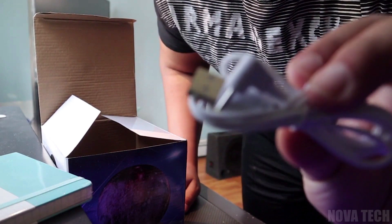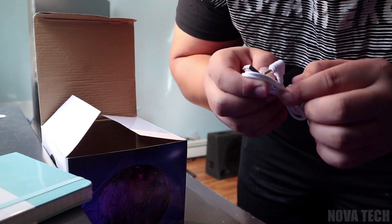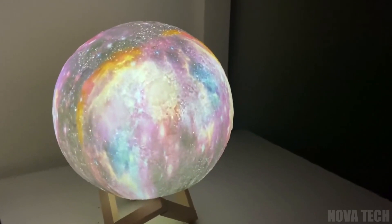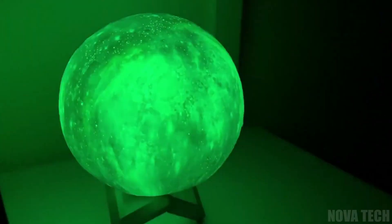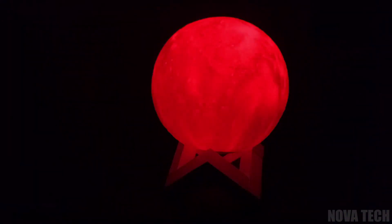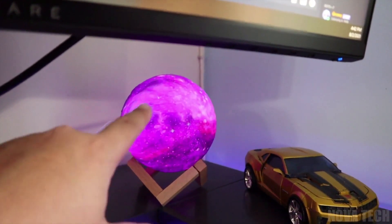With a USB charging cable included and with 16 bright colours pre-programmed into the remote, this portable light can be taken anywhere and used to illuminate indoor and outdoor spaces with ease. Flexible timers and dimmers can be used as a night light, pre-sleep reading lamp, or sleep timer. Whether hung from the ceiling, rested in the decorative table stand included, or carried in hand, the glowing moon lamp won't fail to bring light to your day and environment.